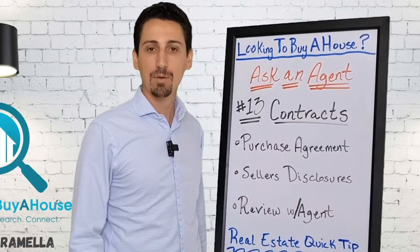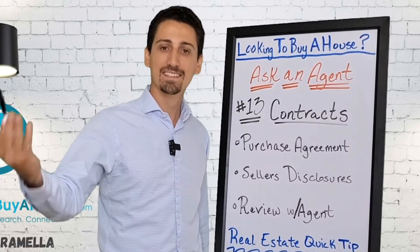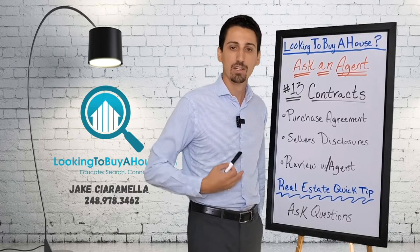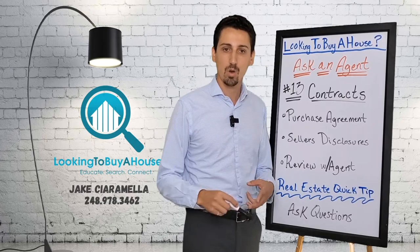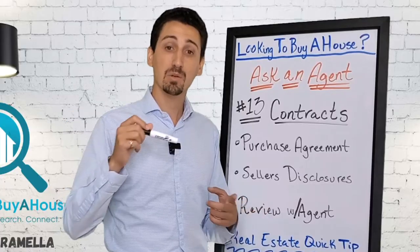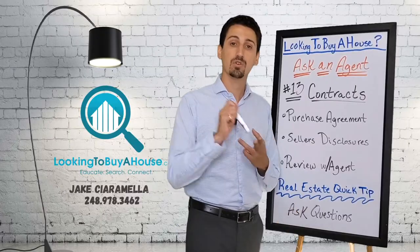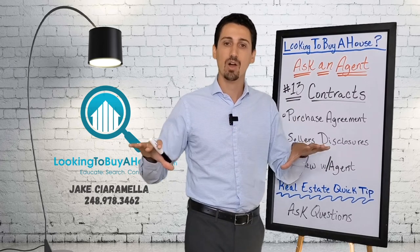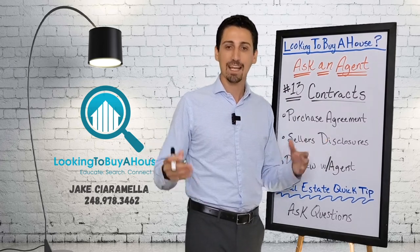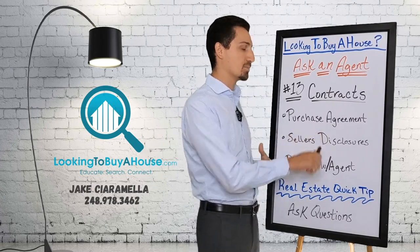The purchase agreement. This is the document between you and the seller — the document that you initially offer on the property with. It's going to include everything: if you're getting the dishwasher, if you're getting the fridge, your inspection timeline period, your projected close date — everything regarding the initial agreement between you and the seller.